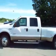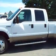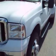This is stock number 14751, a 2006 Ford F-350 crew cab long box dual rear wheel. This truck has a 6.0 liter Power Stroke diesel.